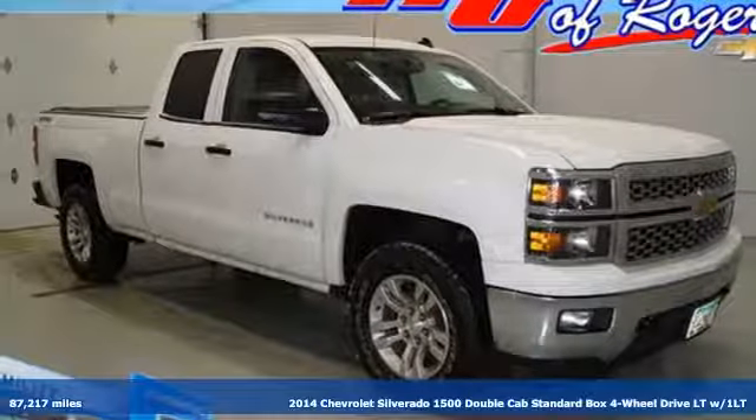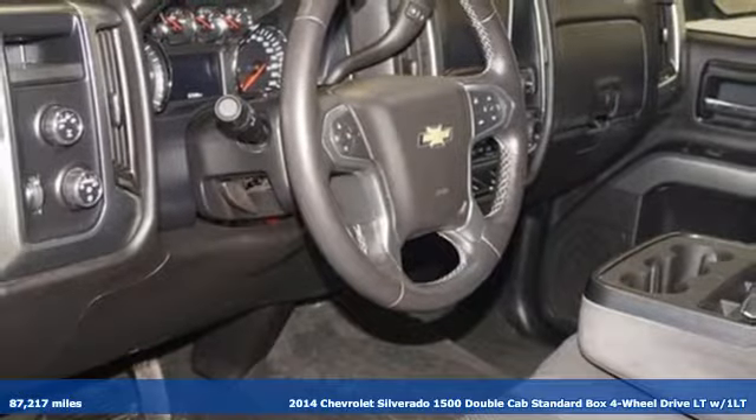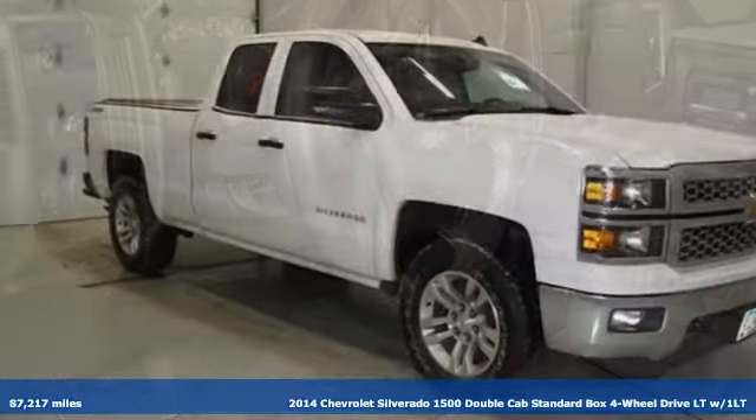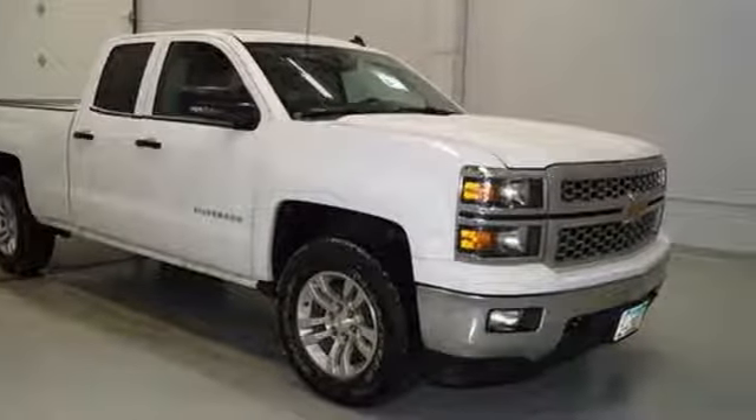Here's a 2014 Chevrolet Silverado 1500, projecting strength and durability and built to back it up. This Silverado 1500 is definitely one book you can judge by its cover.